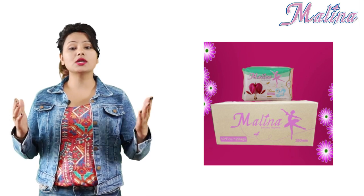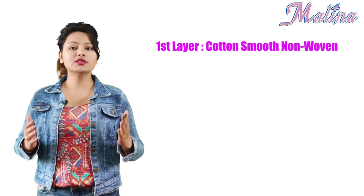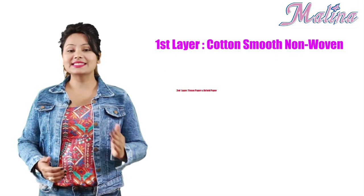Now let me tell you something special about Molina napkins. It has 5 layers. First layer: cotton smooth non-woven. Second layer: